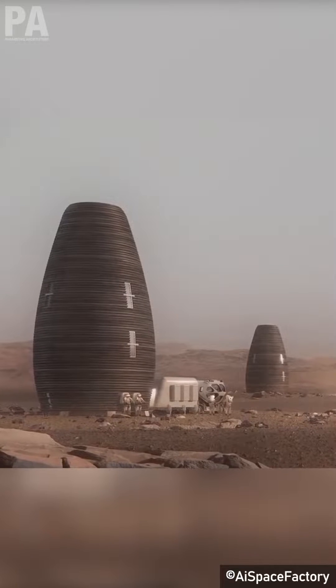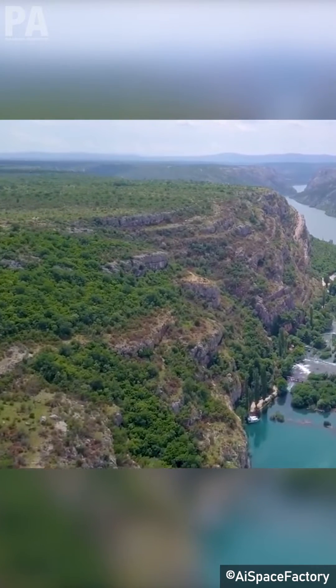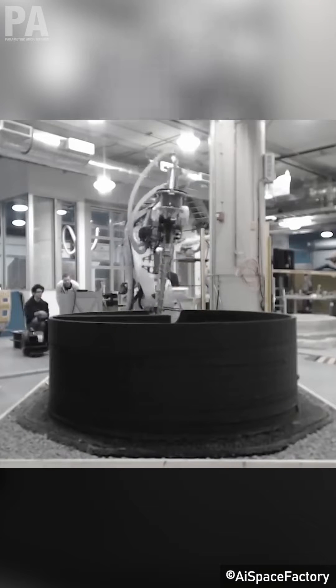Designed by AISpaceFactory, Terra is a high-tech luxury green eco home that's available on a nightly basis for anyone wanting a glimpse into the future of sustainable life, or just wanting to get out of this planet. We don't blame you.